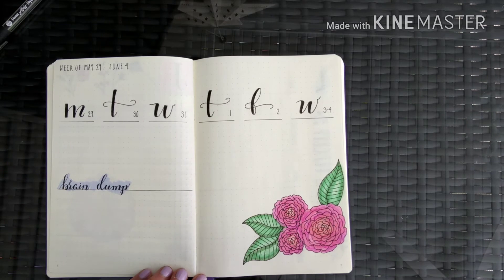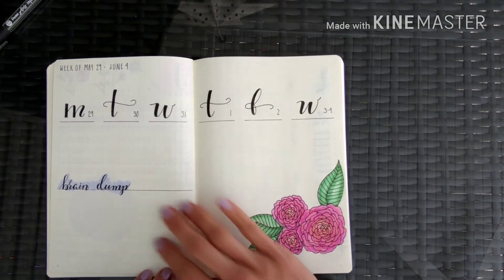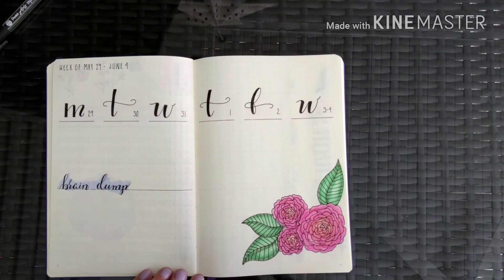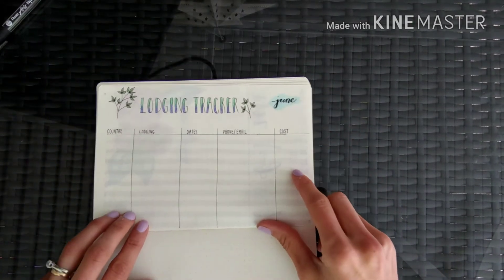This is my weekly spread — I'm showing it to you blank first. I was really inspired by someone else's bullet journal and gave it a try since I've never done a weekly spread like this before. I've left a good amount of brain dump space, which I really need every week. After today I'll go ahead and fill the rest of this in.